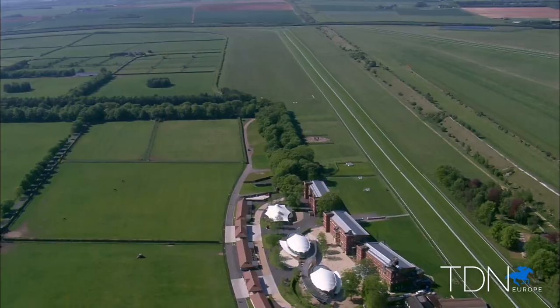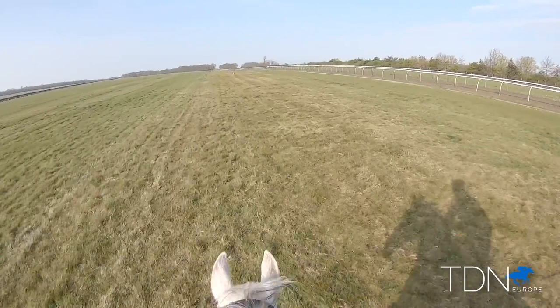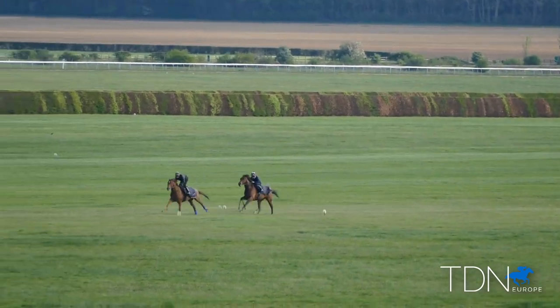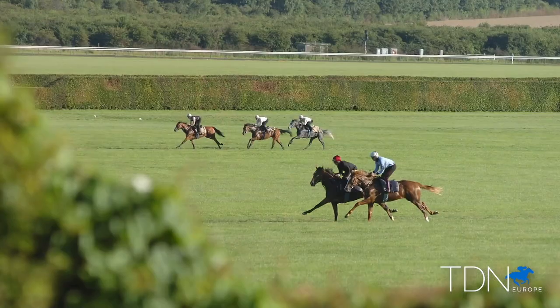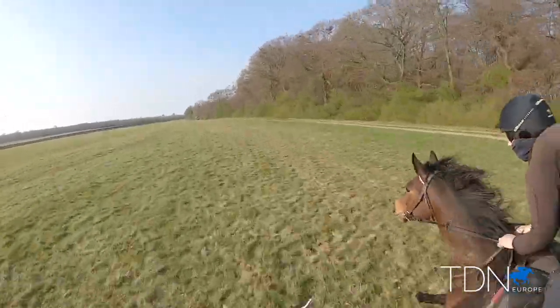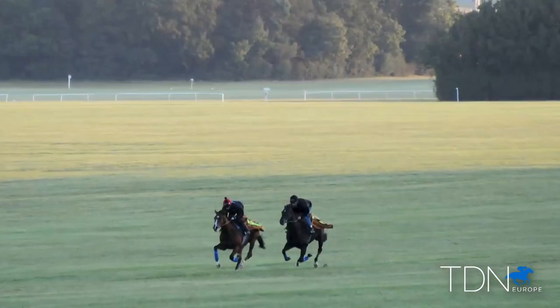Newmarket became everything we know it to be because of the wide open expanses of grass outside the town, and no area of the heath on the Berry side sums it up better than here at the Lime Kilns. This field is hundreds of acres of absolutely pristine, centuries-old perfect grassland, stretching two miles. The far side is called Waterhole, and for centuries every summer this is where all the famous horses of Newmarket have done their fast work. It is absolutely beautiful turf.